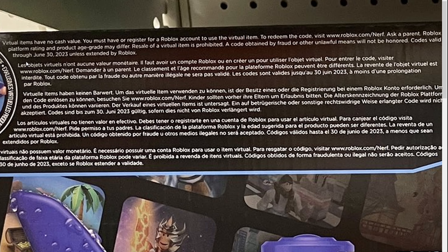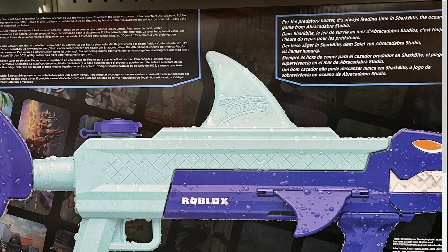Here it says codes valid through June 3rd of 2023, unless extended by Roblox. So this code will be available until 2023.